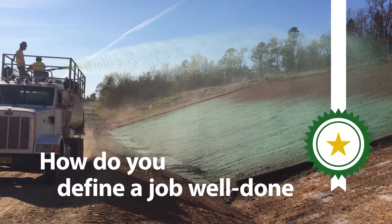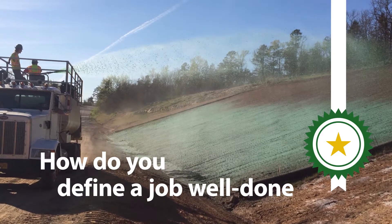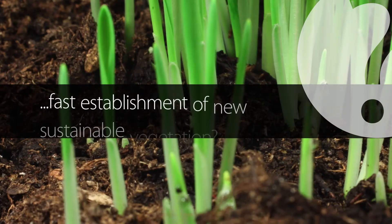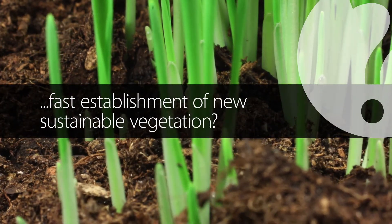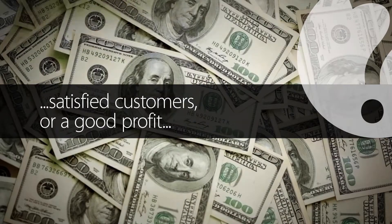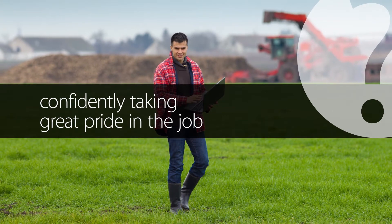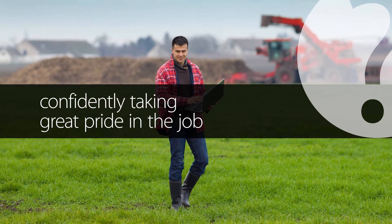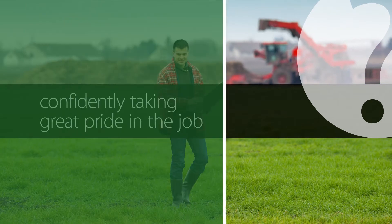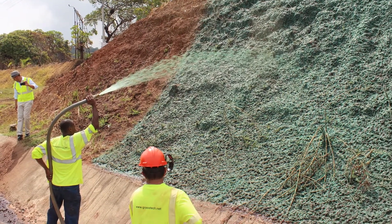How do you define a job well done when you replace depleted soils and substrates at a project site? Is it the fast establishment of new, sustainable vegetation? Is it satisfied customers or a good profit for your company? Or maybe success means confidently taking great pride in the job, finishing it sooner, and then getting to spend more time with your family. Well, now you have a product that combines all of those benefits when you rebuild a landscape.